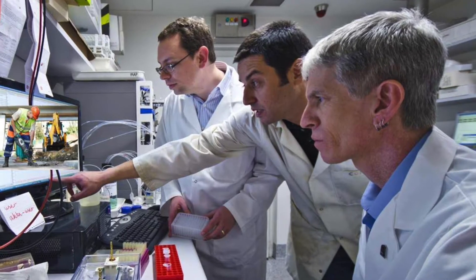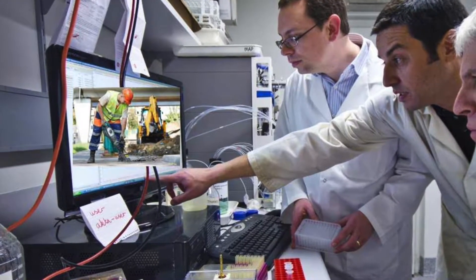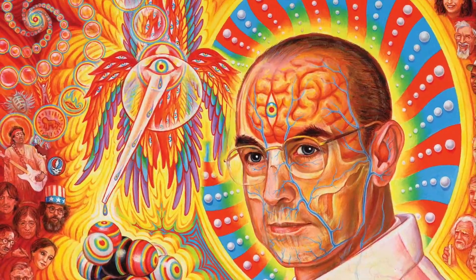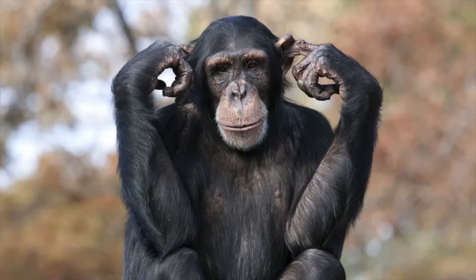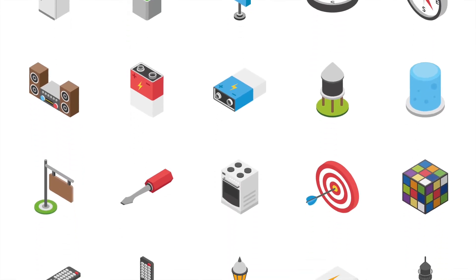How do chimpanzees use tools? For a long time, people believed that humans were the only animals to use tools. But in the 1960s, scientists found that chimpanzees used sticks, stones, leaves, and other objects to get food and water.